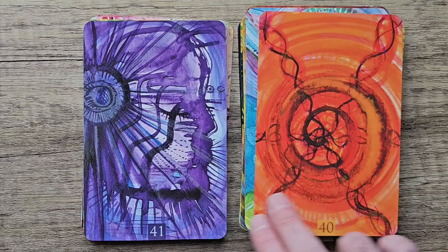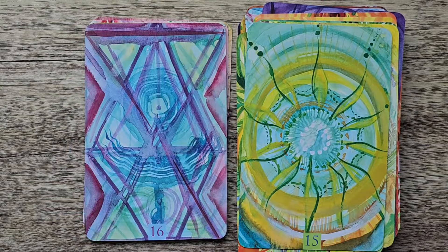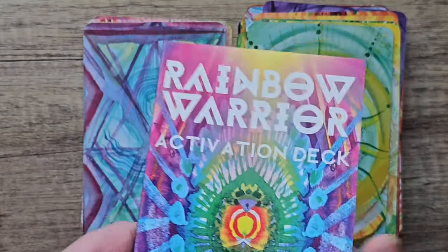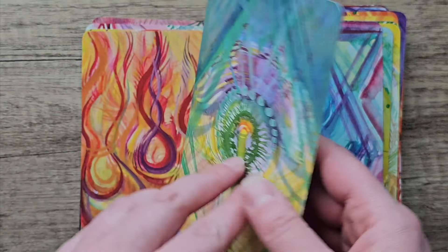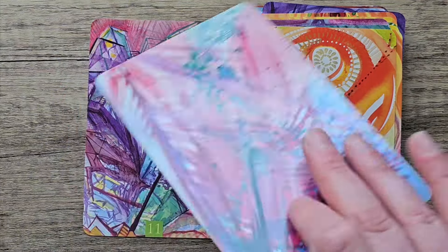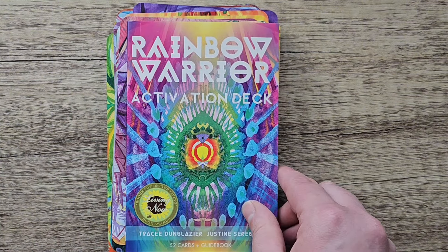It's such a cool deck. I'm surprised I missed this one — you'd think I would have seen it and bought it straight away. Looking at the book, it came out in 2018, and I've only just now discovered it — it's crazy. But I'm so glad I have this. The card stock is pretty decent, it's glossy, and I don't mind that in decks. Sometimes I find that matte cardstock doesn't hold up as well — the glossiness kind of protects the cards a little bit. I really, really enjoy working with this one. That's the Rainbow Warrior Activation Deck.